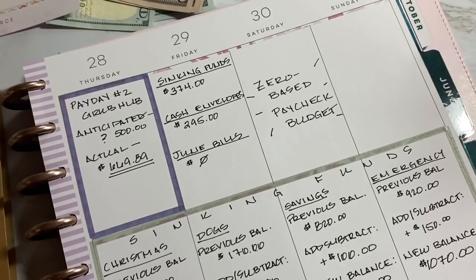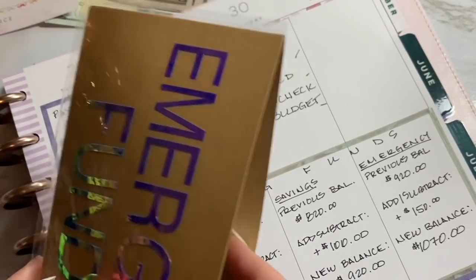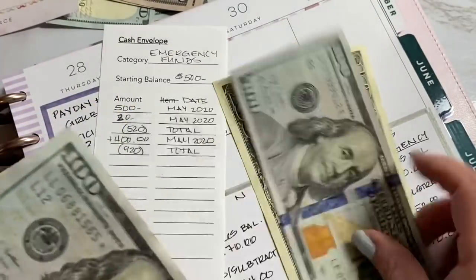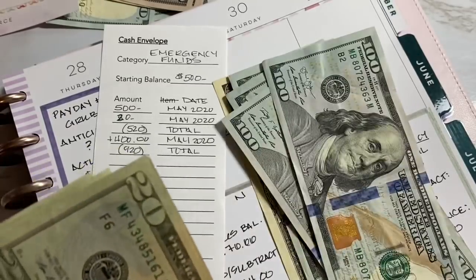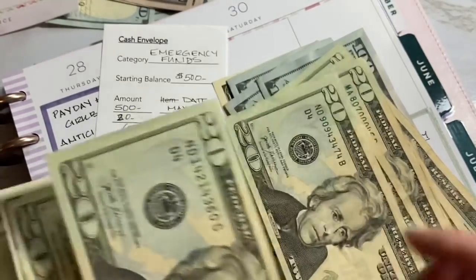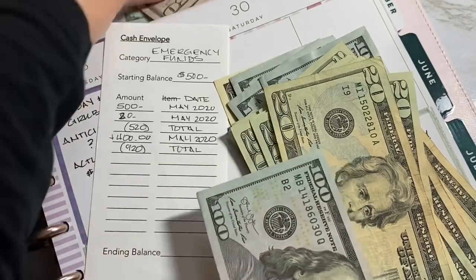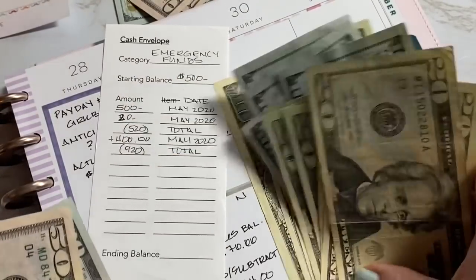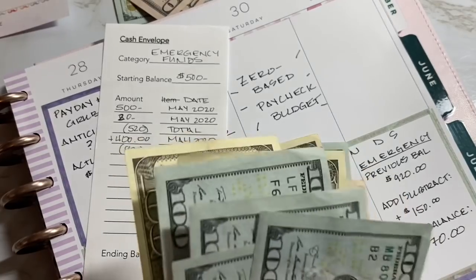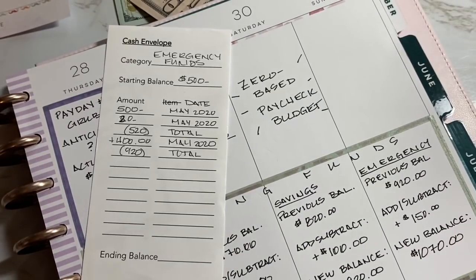So the last one I'm going to do is the emergency fund — I'm adding $150 into that. I have my emergency envelope here; before we had $920. Counting to double-check: $100, $200, $300... all the way to $920. So I need to pull a $100 bill and a $50 bill — that is going to give us a brand new total of $1,070. Putting the $100 in the back and the $50 right there, now we have $1,070.